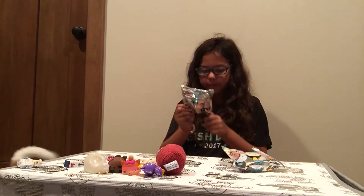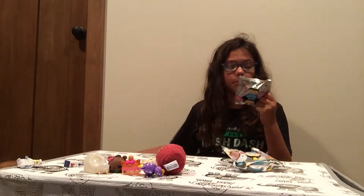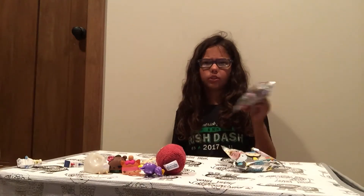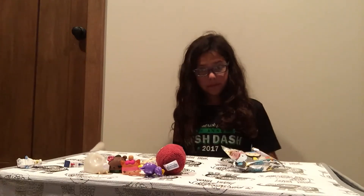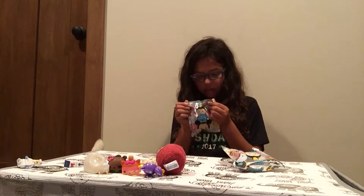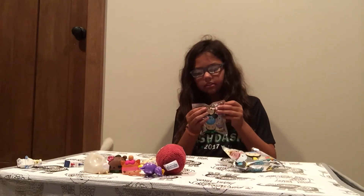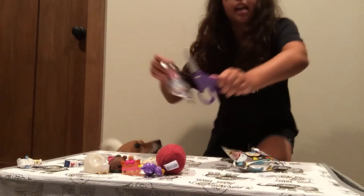I'm gonna try to open this. Let me tell you who there is: there's Donald, Mickey, Eeyore, Piglet, the Queen of Hearts, Daisy, Cheshire Cat, Dale, Exclusive A, Exclusive B, and Stitch. I really want Eeyore so we'll see how this goes. Okay, I'm back — I just got some scissors. Let's see who it is.